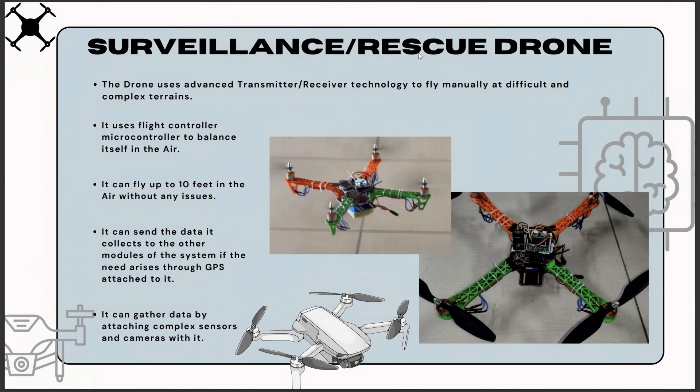We also built a surveillance and rescue drone, using advanced transmitter and receiver technology to fly it manually. We used a microcontroller to balance it, which was a very challenging task, but we were able to accomplish it. The drone was able to fly up to 10 feet high in the air and remained completely stable. It was able to send and collect data to other modules of the system, and it had a GPS module which enabled it to land at the point from where it started.